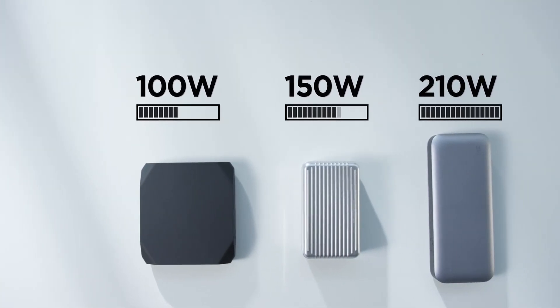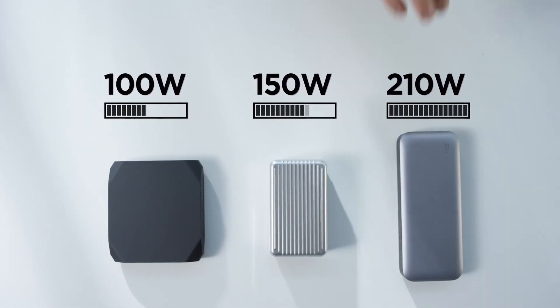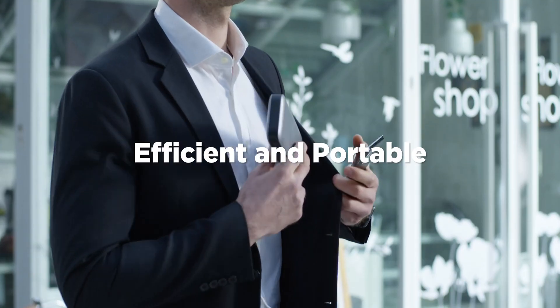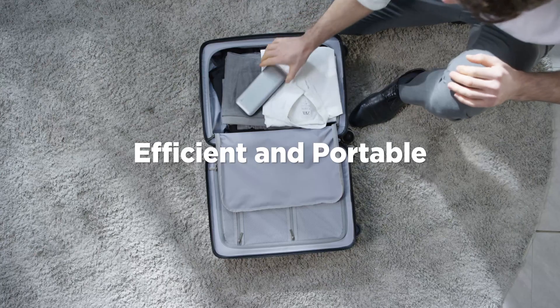No more worries about low battery and no more nuisances of having to carry bulky charging equipment. With its large power capacity, ZMI Power Pack No. 20 can fully meet your daily business travel needs.